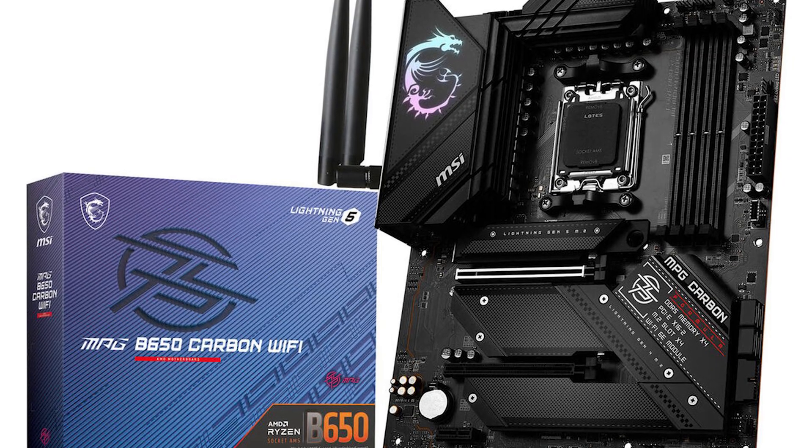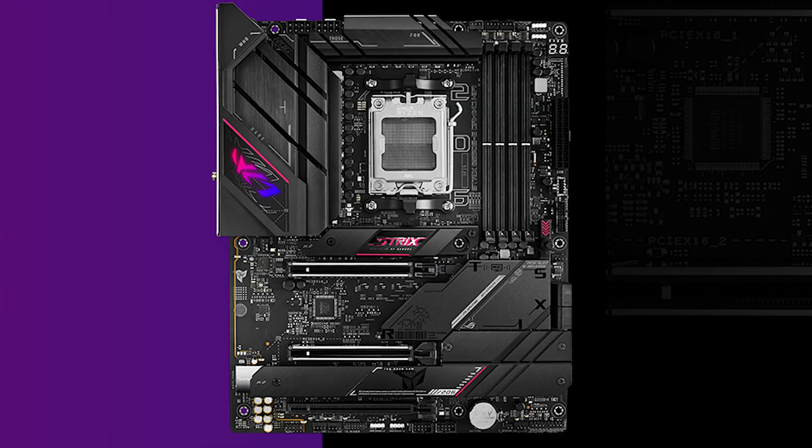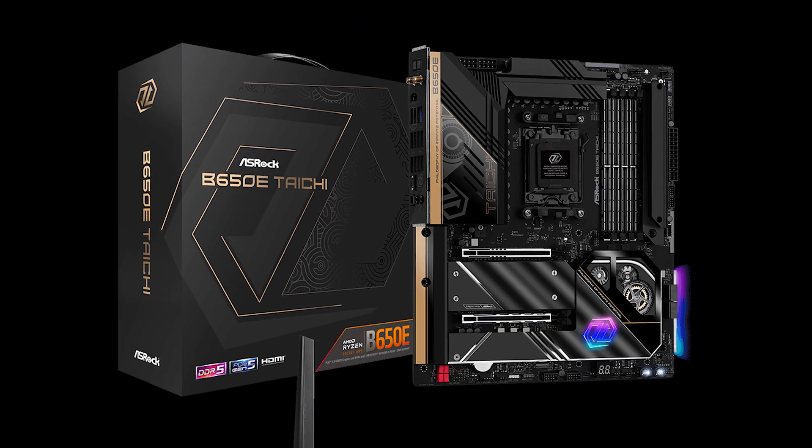I'm going to go over some of AMD's B650 and B650e motherboards because you might benefit from it, and maybe the X670E or the X670 might be a little bit too much for you. The B650 does offer a lot for its current value. I will also go over ASUS, Gigabyte, and ASRock, going through details to let you know exactly what to look for — whether it's for gaming or content creation.